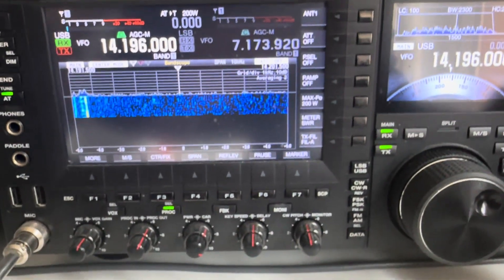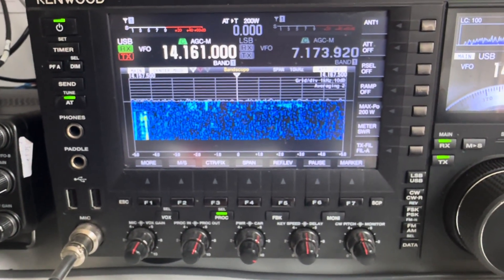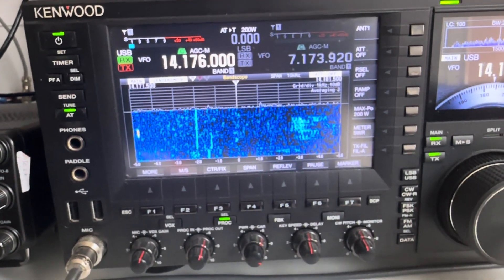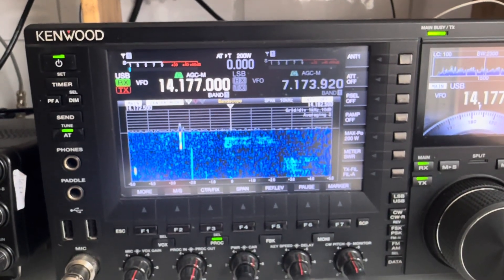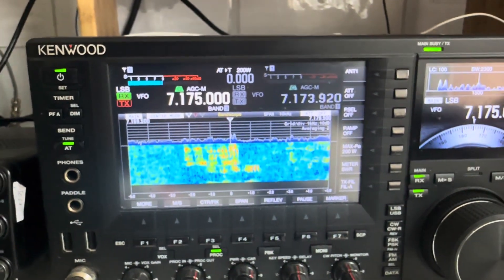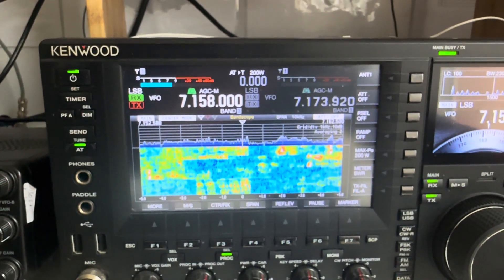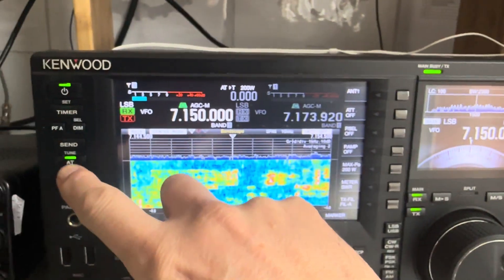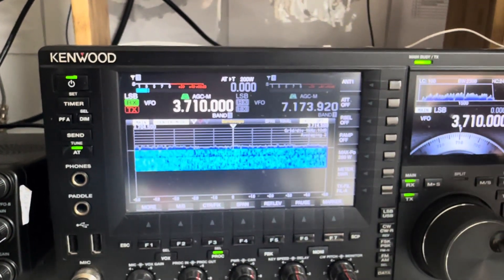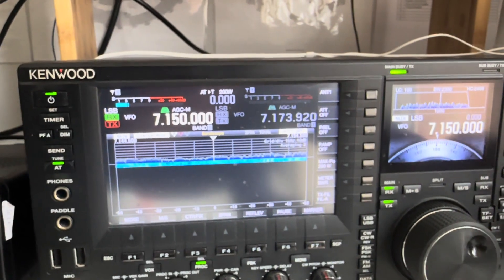Turning the volume down — I'm hearing stuff, which is good. Matched on 20 meters, no problem at all. Let's go to 40 — 7.150 — it's actually really busy. Matched. 80 meters — matched. And top band — matched. There you go — how cool is that!